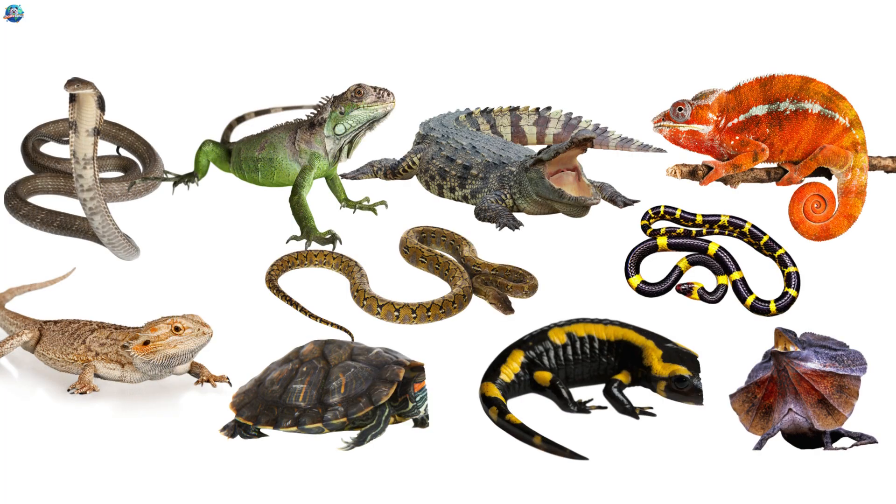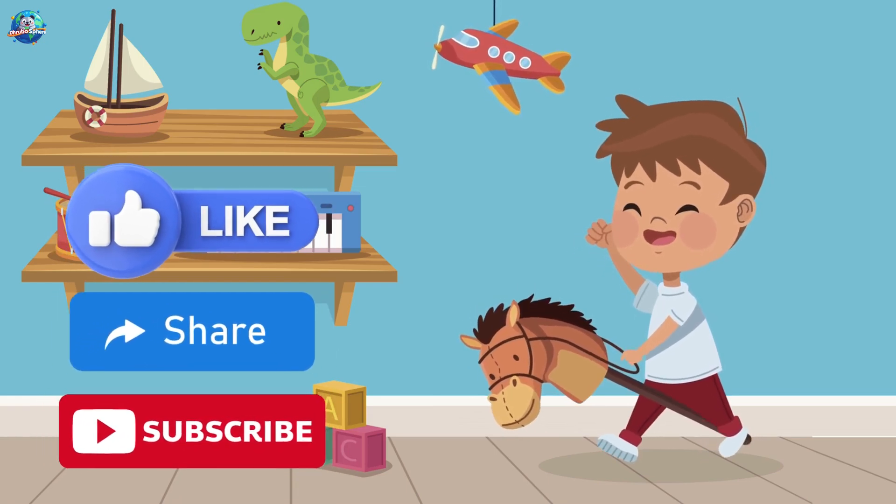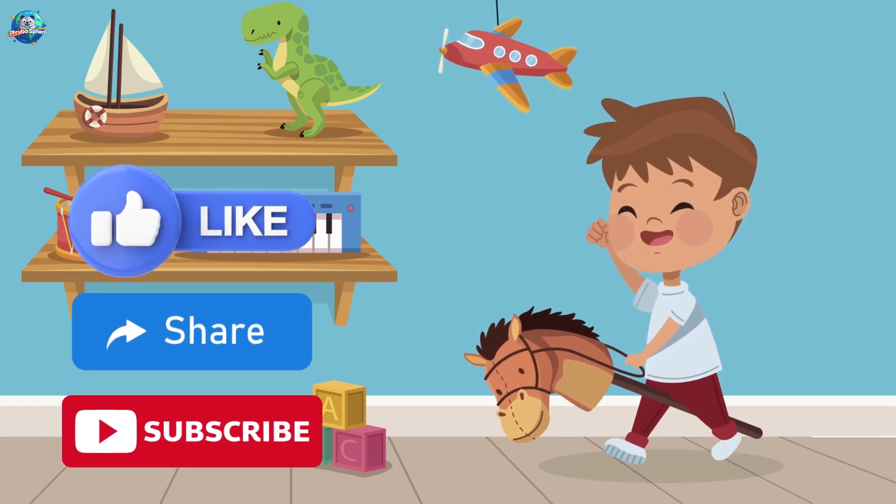Great job, reptile rangers! Which scaly friend did you like most? Don't forget to like, share, and subscribe to Druposphere for more wild learning fun. See you next time!